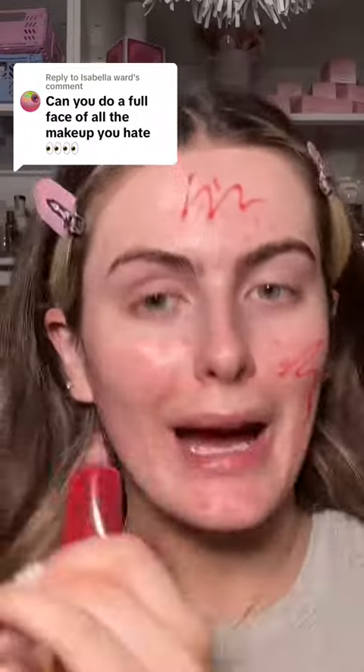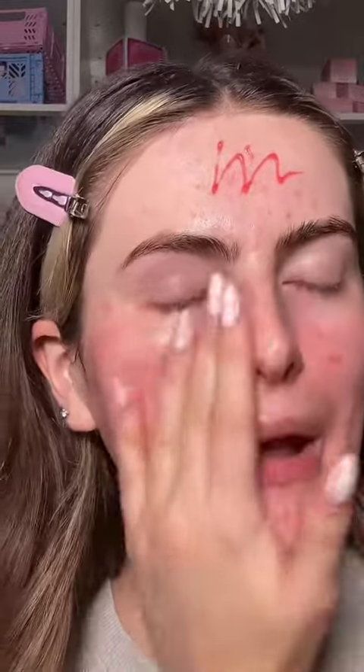Let's do a full face of makeup that I literally cannot stand. Starting off strong with the Wish Re-Gripping Primer — why does this make my makeup stick to my face all day long? Watch, it literally acts like a glue. For my makeup, if I wanted that I would buy a pretty stick. Don't even get me started on the fact it's £6.50 at the minute — why would I want makeup that's so cheap?